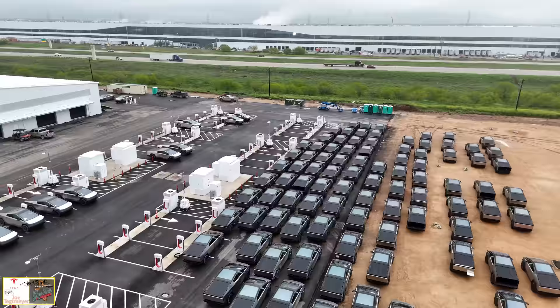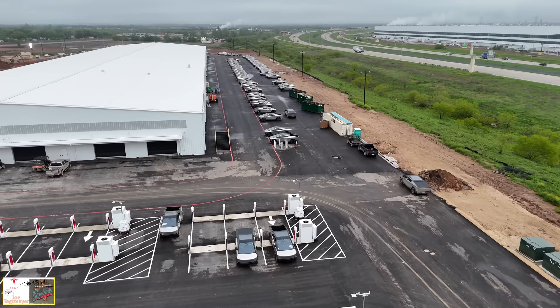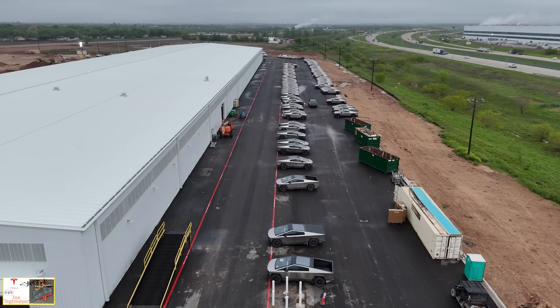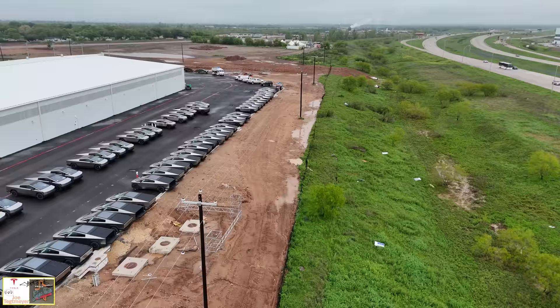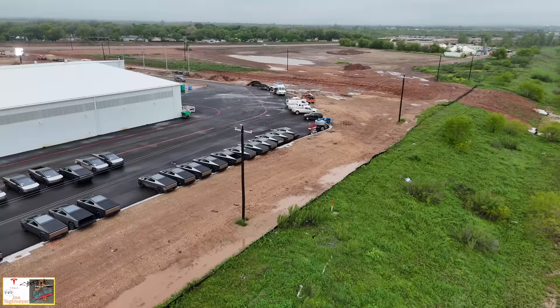It certainly looks like they need to continue paving so they have more parking space. They're also using the east side of the end of line for more Cybertrucks as well. If you happen to be in the local area and you're driving on the highway on the right, you can pull over and easily see all of these Cybertrucks — it's just maybe 30 meters away from the road, so great visibility if you're in the area.